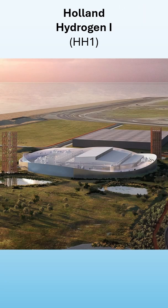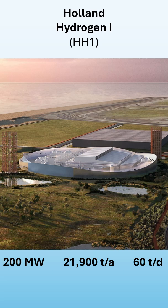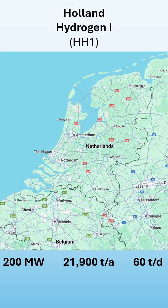The facility will have 200 MW of electrolyzers and will be able to produce 31,900 tons of hydrogen per year, or 60 tons of hydrogen per day. The Maasvlakte itself is actually located close to The Hague as well as Rotterdam, on this little peninsula located right here.